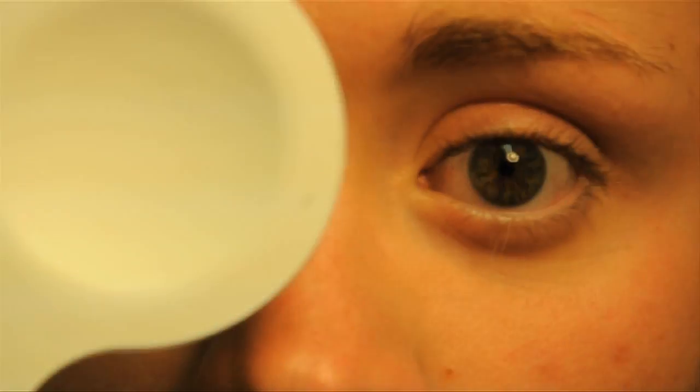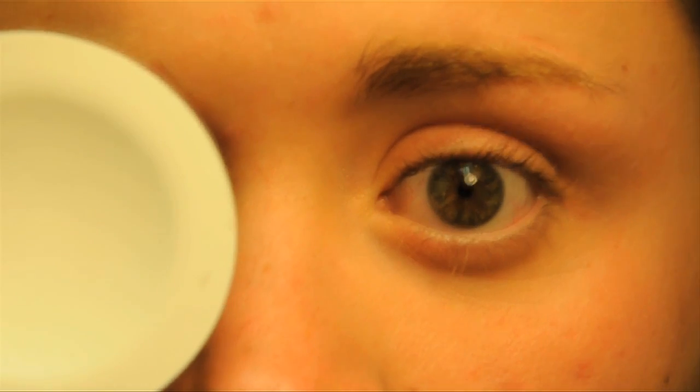Here we see the nystagmus can change direction and speed as the patient looks in different directions. Note that as one of the patient's eyes is occluded, the speed of the nystagmus increases. When the nystagmus increases, the vision may decrease.